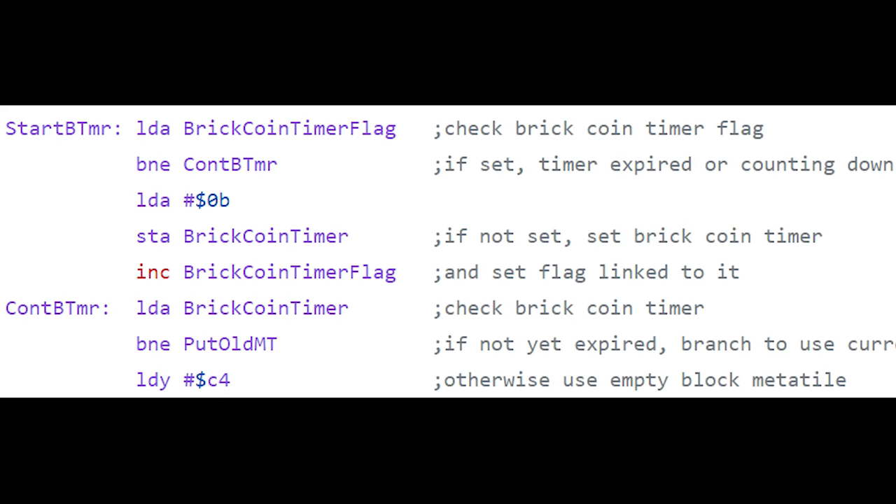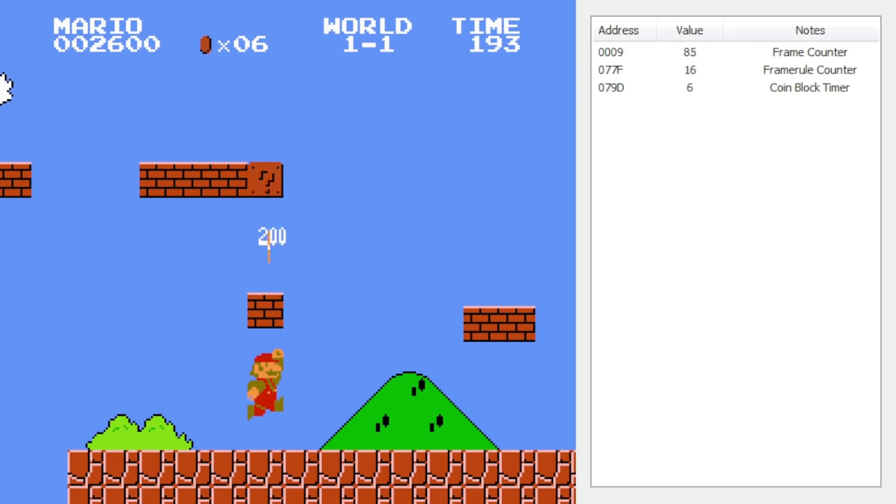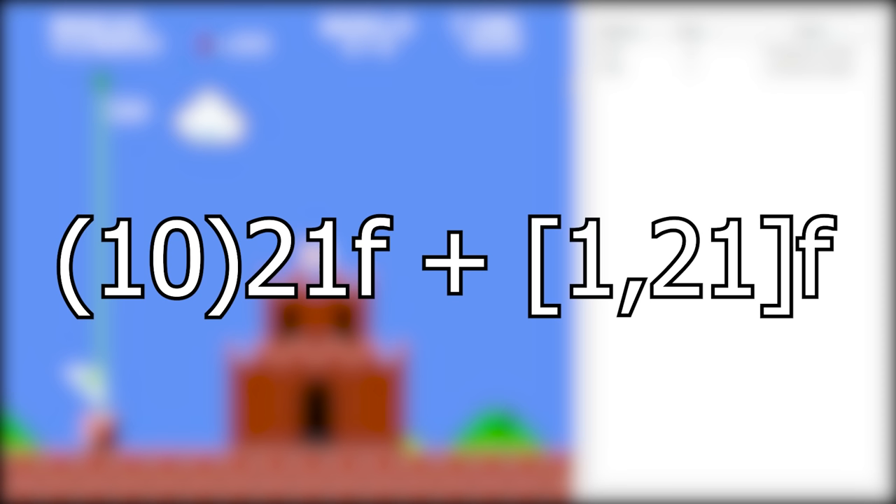I'm going to show some of the code of the game here, mostly to make myself feel cool, but also to show where the 11 comes from. You can pause here if you're a nerd and you want to read it all. So now we know we have 11 ticks of the frame rule counter to get coins out of the block. Pop quiz! How long is that exactly? If you answered 10 times 21 frames plus an extra 1 to 21 frames, then you are a winner. Give yourself a thumbs up — maybe the video too while you're at it.